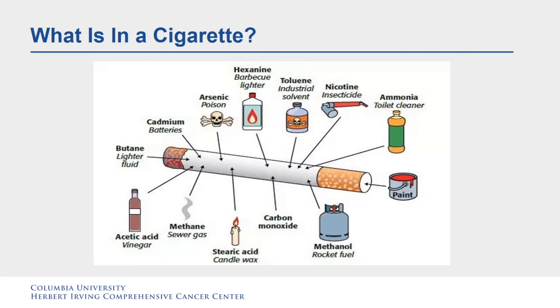What is in a cigarette? There are approximately 600 ingredients in cigarettes. When burned, cigarettes create more than 7,000 chemicals. At least 69 of these chemicals are known to cause cancer and many are toxic. Many of these chemicals are also found in consumer products, but those products have warning labels such as rat poison packaging, while there is no such warning for the toxins in tobacco smoke.